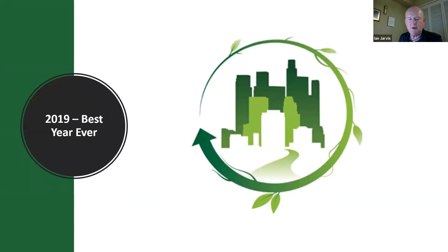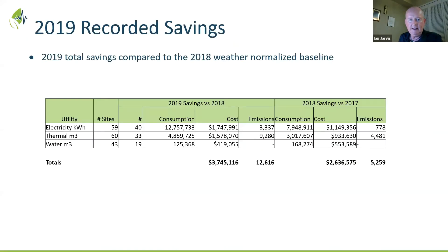Let's quickly run through what happened in 2019 — the best year ever in terms of savings. Looking at the results, you can see here from electricity, thermal energy, and water, both the 2019 savings results compared to 2018, and then the incremental additional savings over 2018 versus 2017.